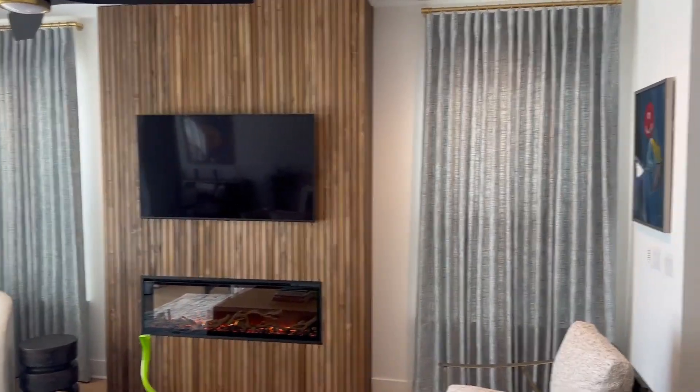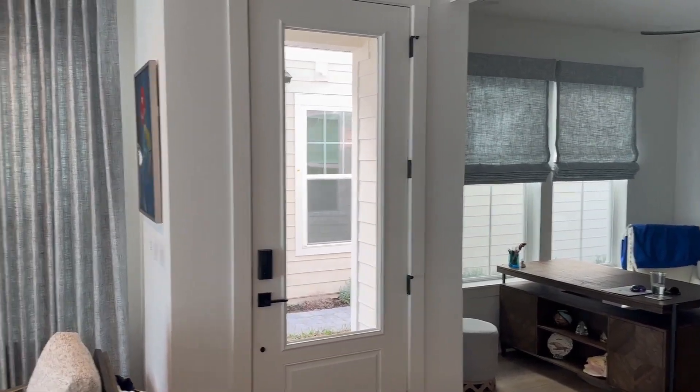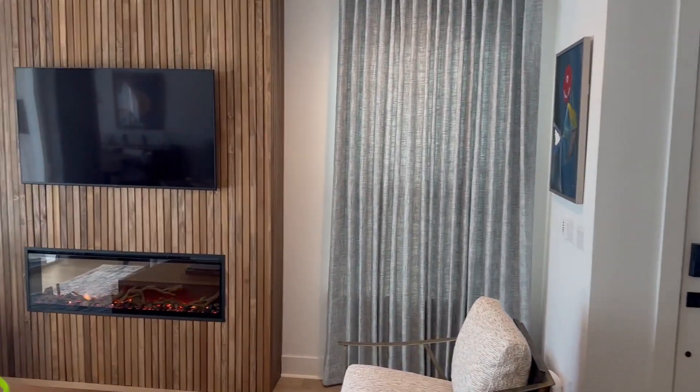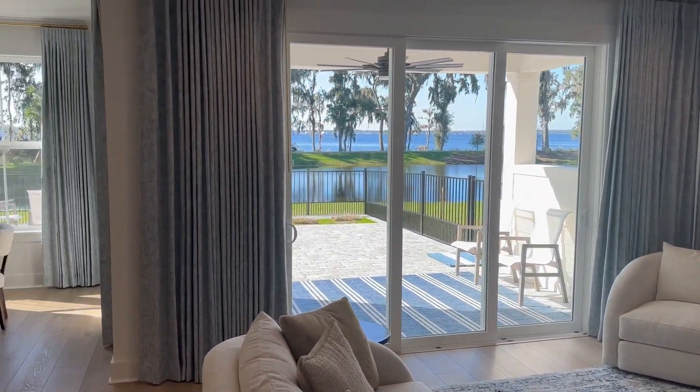We did curtains in the living room and dining room, and then we did matching Roman shades in the office downstairs. Upstairs, a very similar situation. They were great.